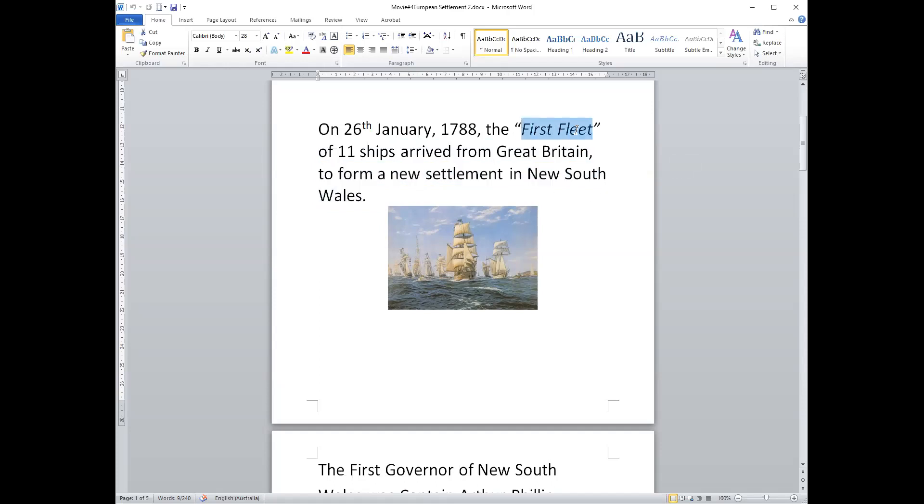Here's a picture of the first fleet. It is a group of 11 ships that sailed from Great Britain to form a new settlement — a place to live — in the colony of New South Wales, Australia.